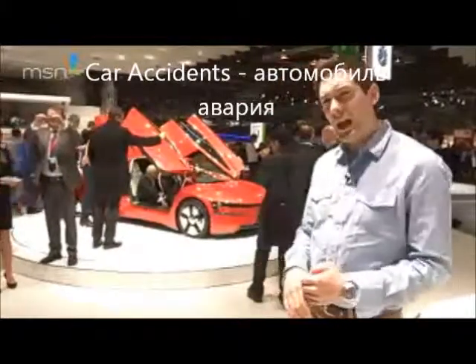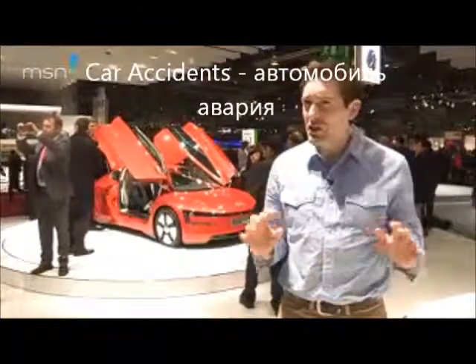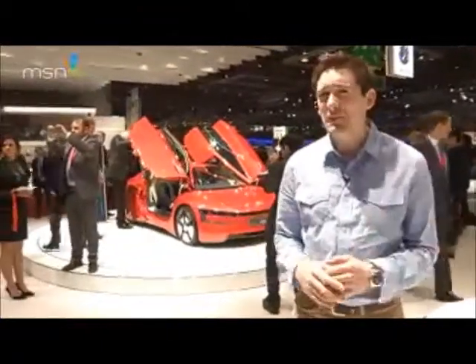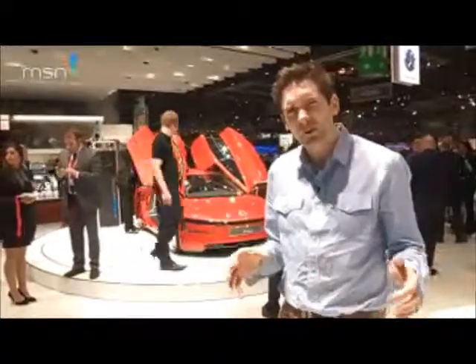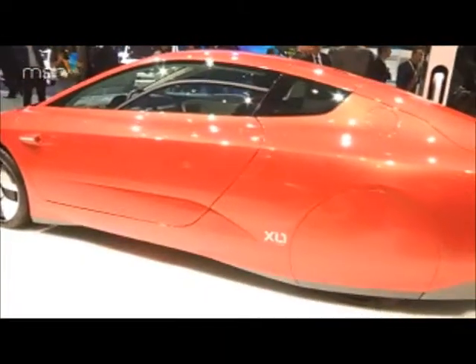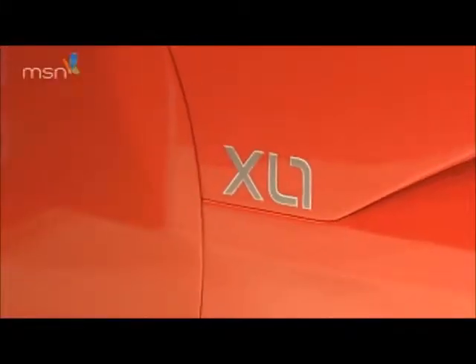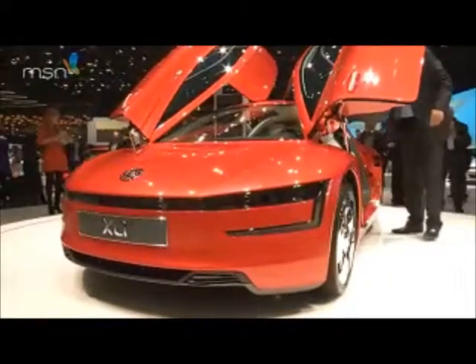Catch a glimpse of the XL1 here at the 2013 Geneva Motor Show and you'd be forgiven for thinking it was a futuristic concept car, or something beamed down by an advanced alien species — but you'd be wrong. The XL1 is a Volkswagen, and it's going into production this year.